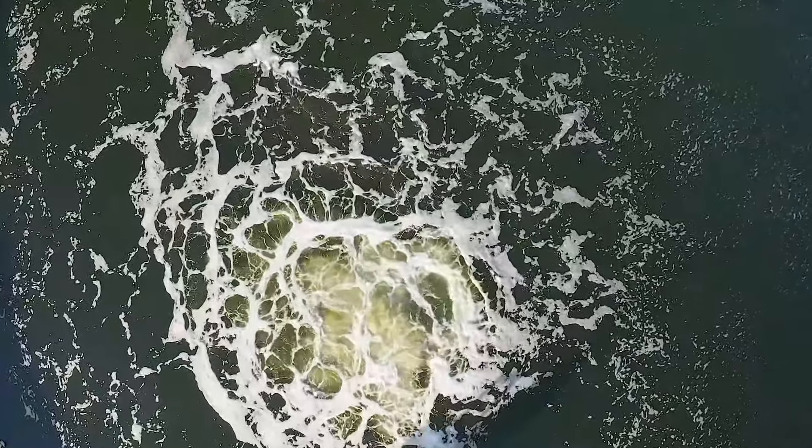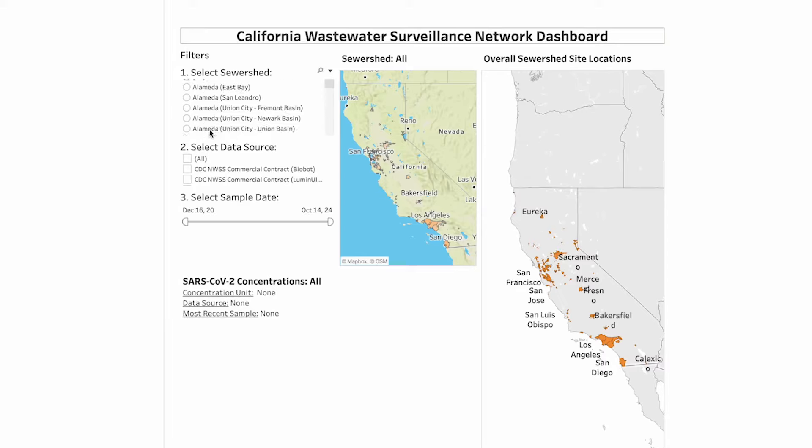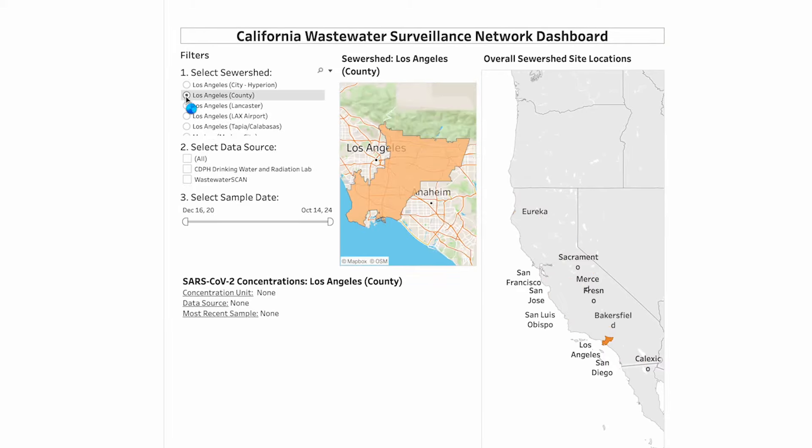Wastewater surveillance has been really useful and has evolved in the last couple of years, and it's still growing. There's a lot of room to add new pathogens and think about novel ways to use the tool. Most of this data is available publicly on different dashboards, and I think that's something that we as ID physicians really should be able to use and start to incorporate into our clinical practice, as well as thinking about how we're using it at the hospital preparedness level.